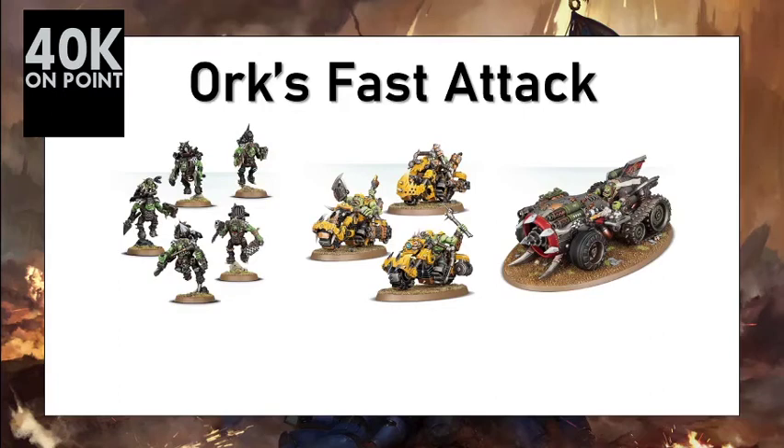Hi everyone, welcome to 40K On Point, the channel that quantifies Warhammer 40K. This video describes the fast attack choices for the Orks using our quantifiable methodology. If you want to know more about the metrics used in this video, please follow the link in the description.